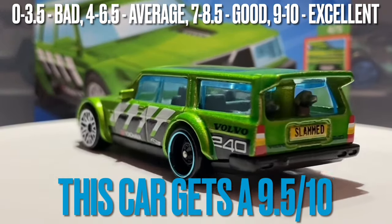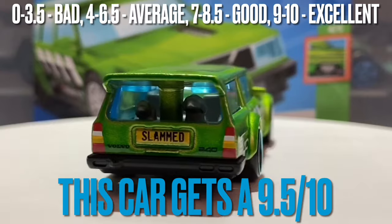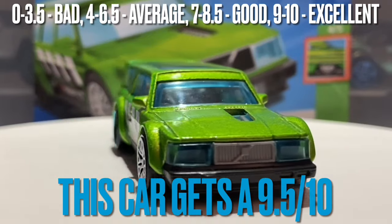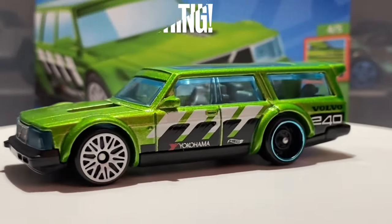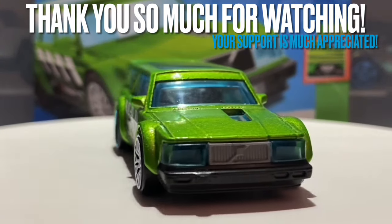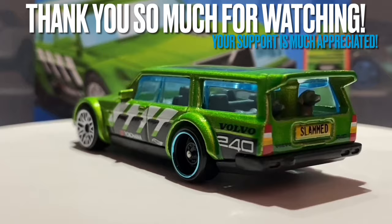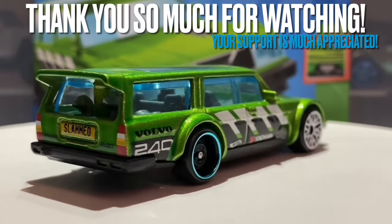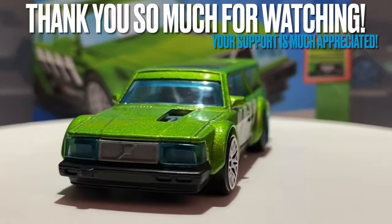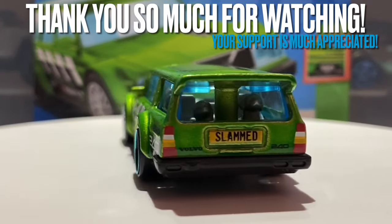The super treasure hunt looks great with real riders, and I can't wait for future releases. I'm guessing it will probably come to the premium mainline next and possibly to some kind of wagons set in the near future. If you enjoyed the video, make sure to like, subscribe, and hit the notification bell. You can also share the video with any friends, family, or groups who may be interested. Thanks so much for watching all the way to the end — I hope to see you in the next one. Bye bye everyone.